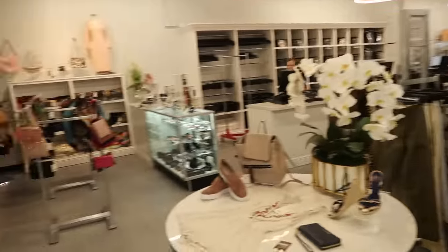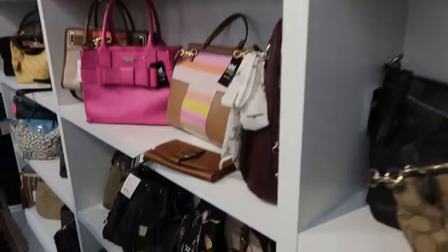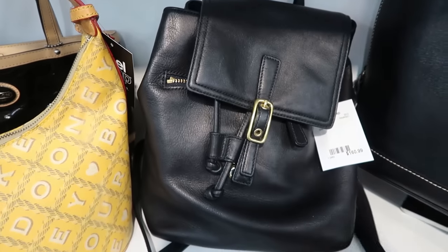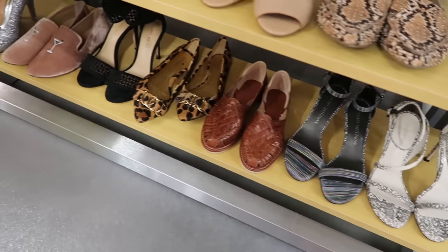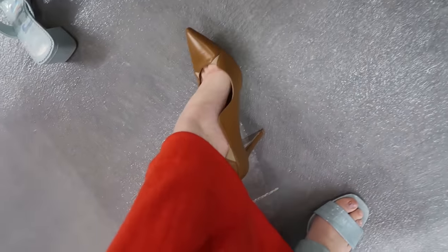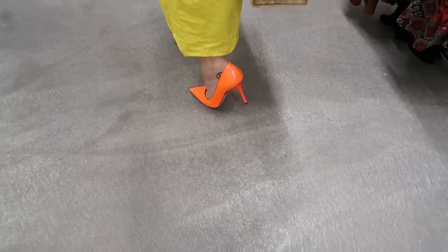Wow, this place is massive! This is a Coach backpack for $160 — it is so well made. I am dying over the shoe collection. $92 for a pair of perfect condition Jimmy Choos! I think I need to try these on. How gorgeous are these? I'm shopping with my sister today. She found Jimmy Choos too — sickening honestly.